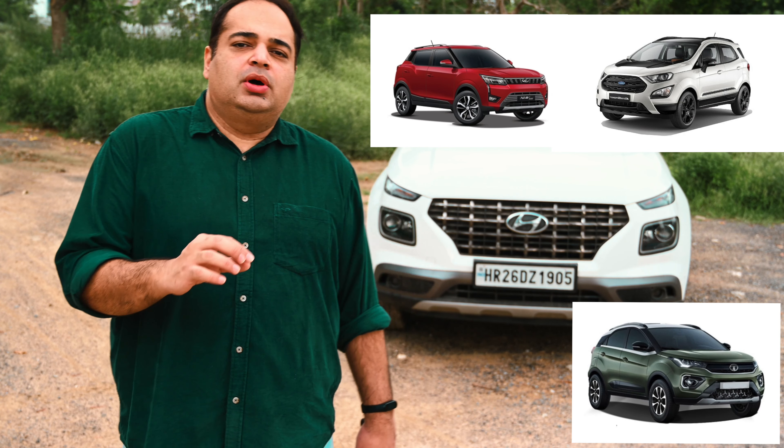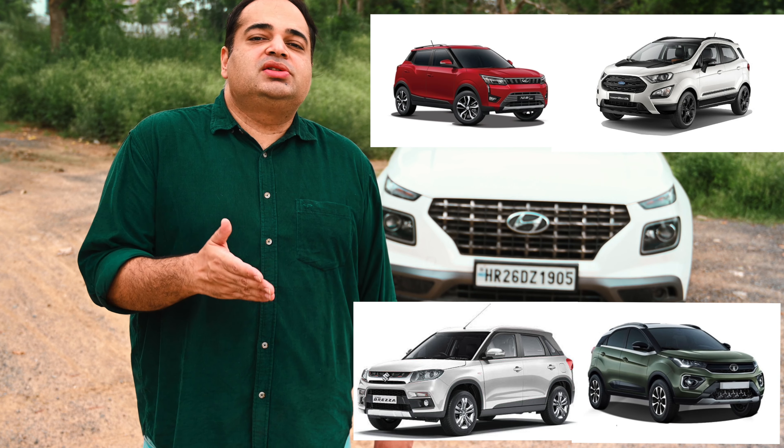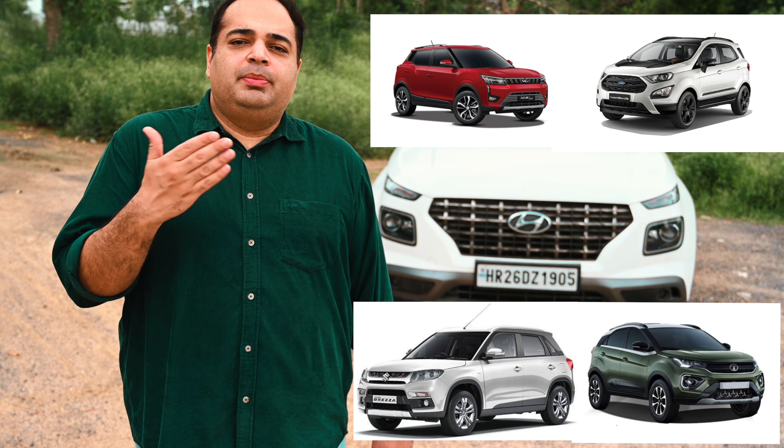The XUV300, Ford EcoSport, Tata Nexon, and Maruti Vitara Brezza are among the Venue's chief rivals. The Brezza and especially the EcoSport are a bit too old as products to compete equally with newer offerings. The XUV300, Nexon, and soon the Sonet truly represent excellent alternatives. No one car is perfect for everyone. Personally, I would still choose the Venue for its combination of new design, excellent engine and transmission, superb air conditioning, and generally the best service experience among all available options.